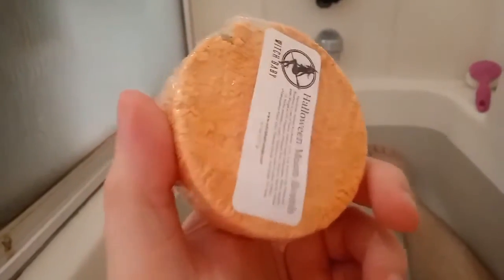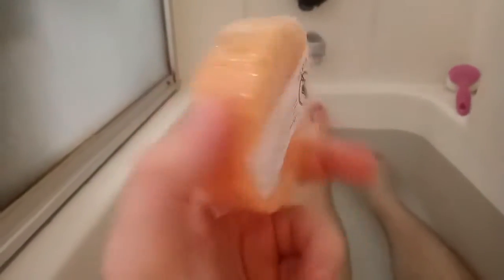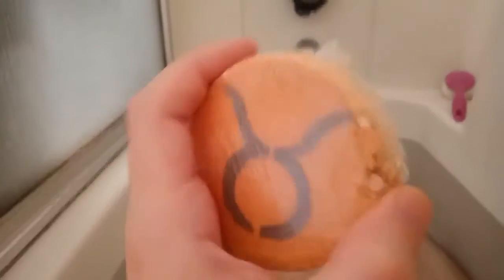It's 4.5 ounces, and it smells... oh boy, does it remind me of Halloween. Let's drop this bad boy in and see what it does.